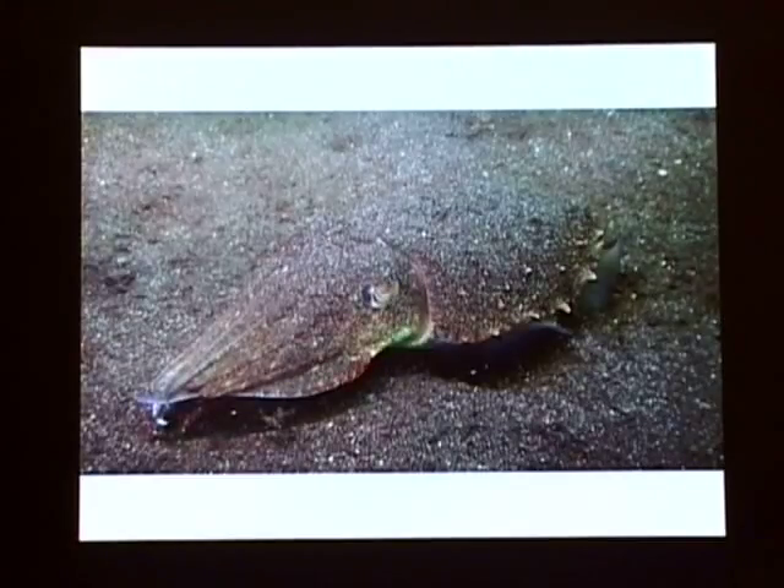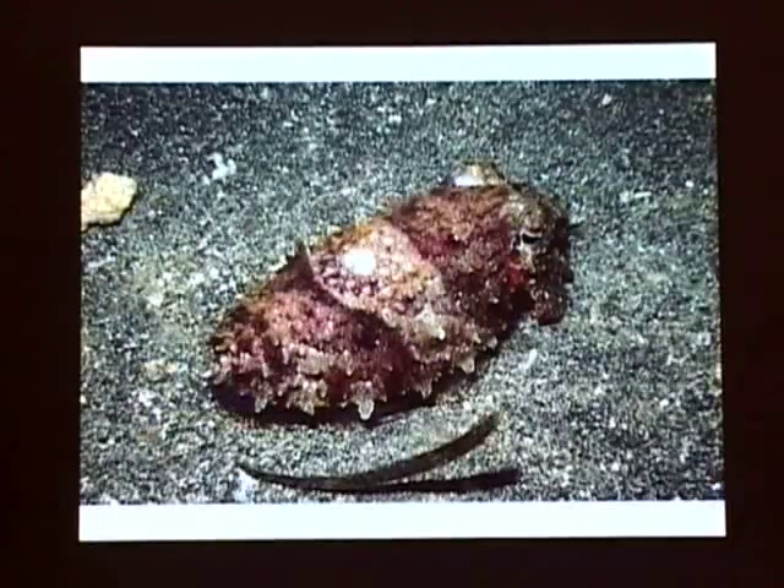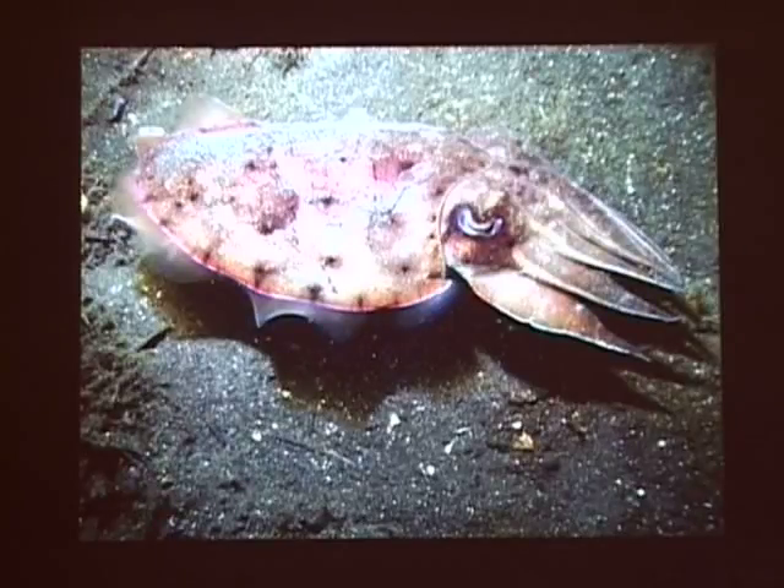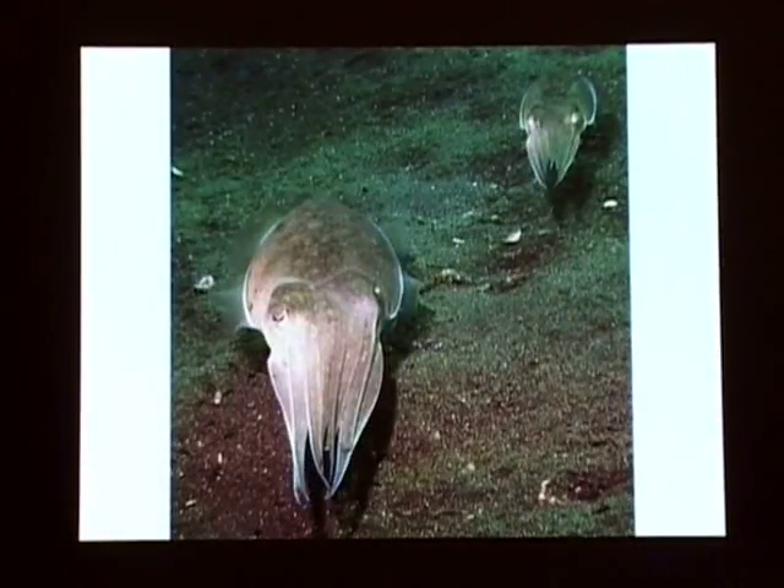These are cuttlefish - they're related to squid. You see how the cuttlefish will pretty much blend in. They'll actually get some sand on them and carry it. They're a very interesting animal - quite smart. They come in several sizes and shapes. They kind of glow, and if you put light on them they really do glow - they're beautiful to see. They swim in that direction - not fingers first, the other way. They'll line up and look at you. These guys are about a foot long - a good sized little animal.